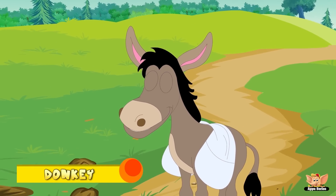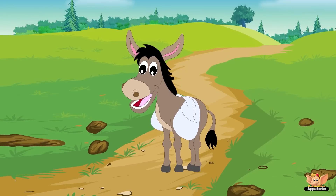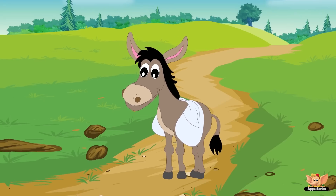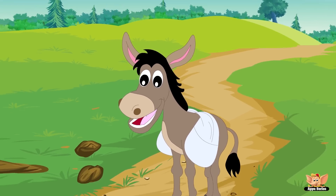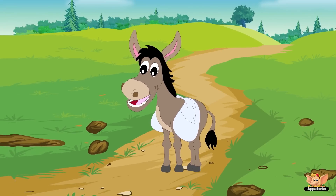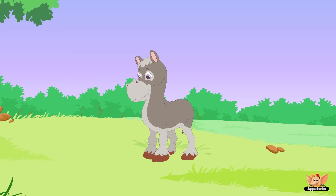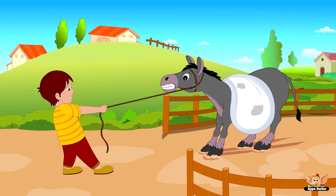The donkey is a herbivorous animal, which means it eats leaves and plants. There are three categories of donkeys: miniature, standards and mammoths. Donkeys originated in the African desert. Wild donkeys live in desert plains, where they can survive on little food and water for long periods. Donkeys are very affectionate animals and enjoy the companionship of people.